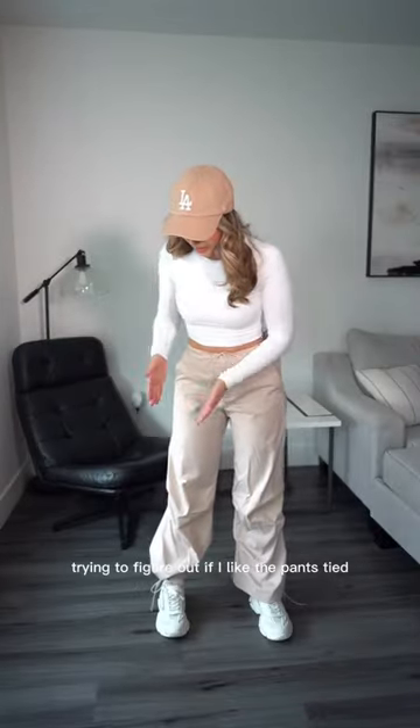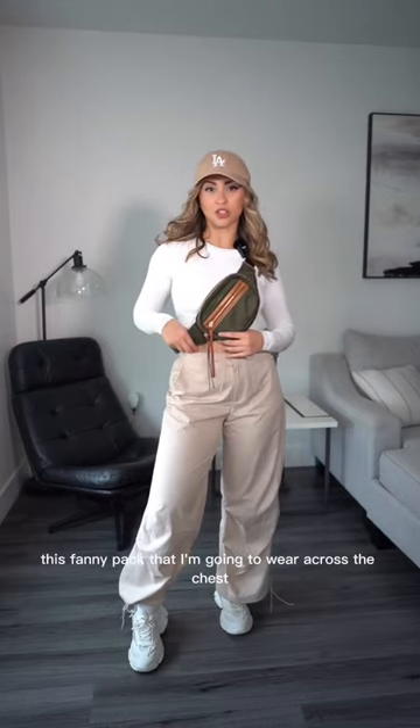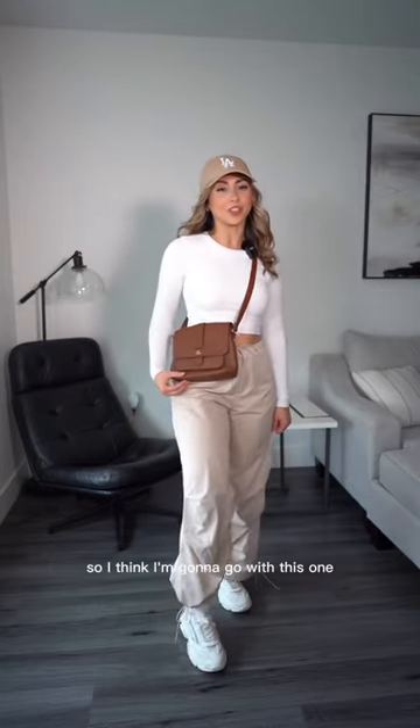Trying to figure out if I like the pants tied or not tied. We have two bag options — because since when do we not have two bag options? This fanny pack that I'm gonna wear across the chest, or this fossil bag that I actually shortened the strap on to give a more modern look. Really loving it, so I think I'm gonna go with this one.